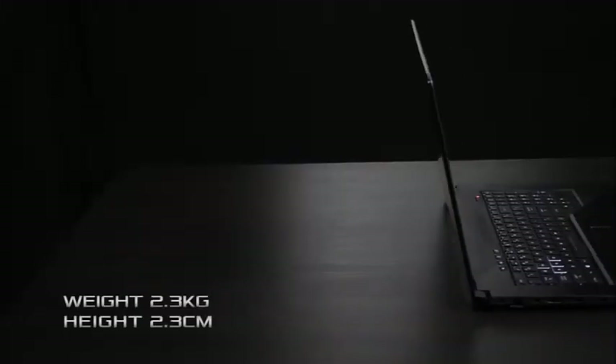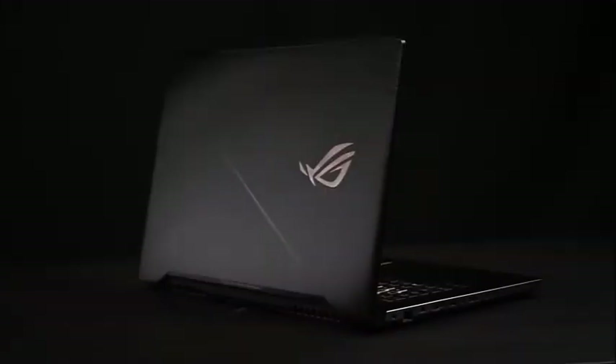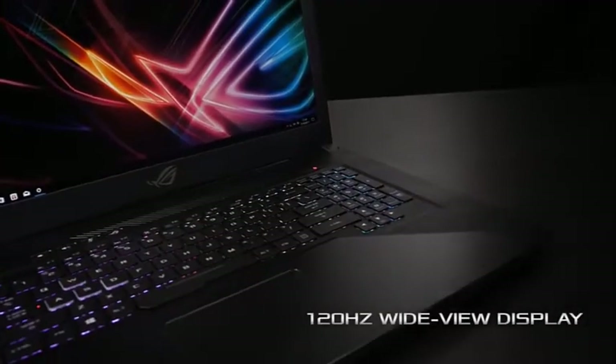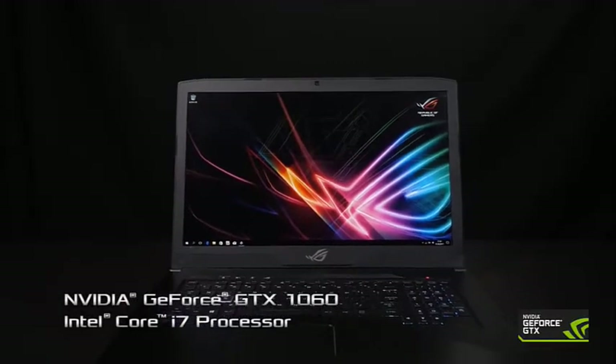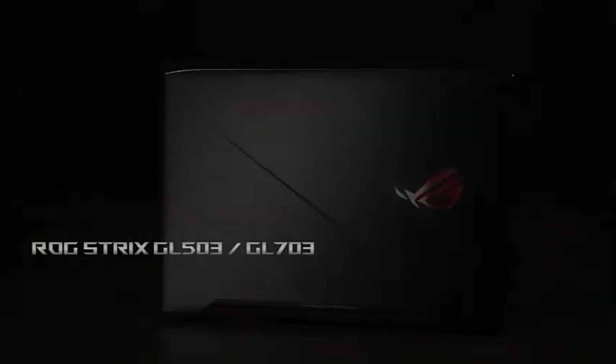We also have an incredible graphics card — the Nvidia GeForce GTX 1060, one of the best in its category. You can enjoy visually clear graphics across all the software you run on the system. If you have been looking for a large screen display, this could be the best choice, with its massive 17.3-inch Full HD matte display for a much wider view.